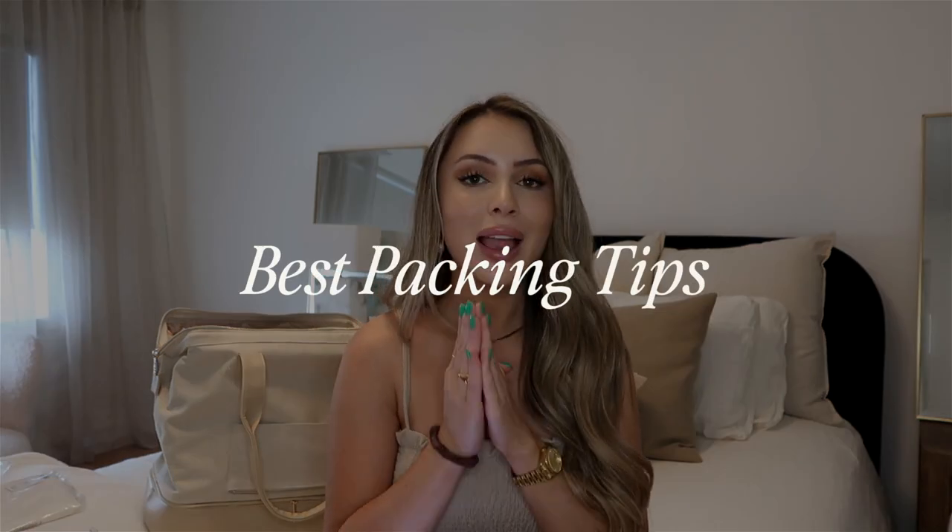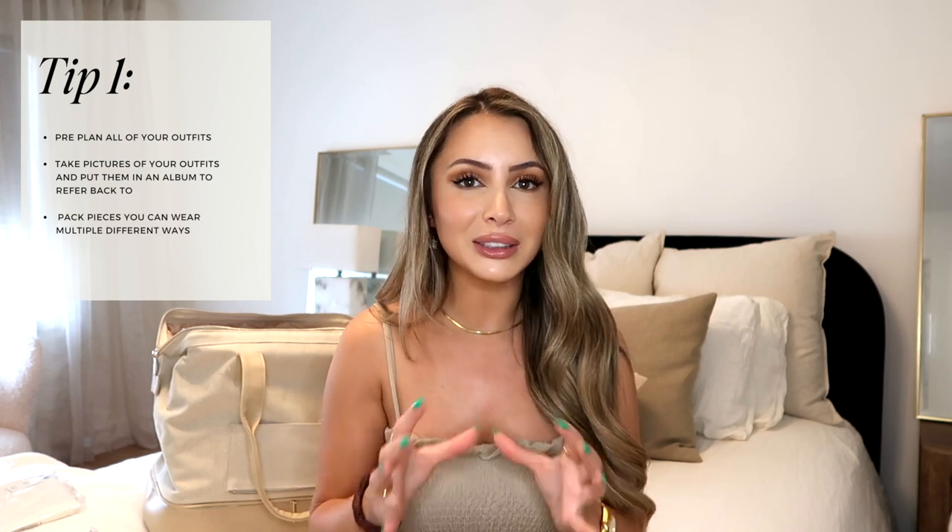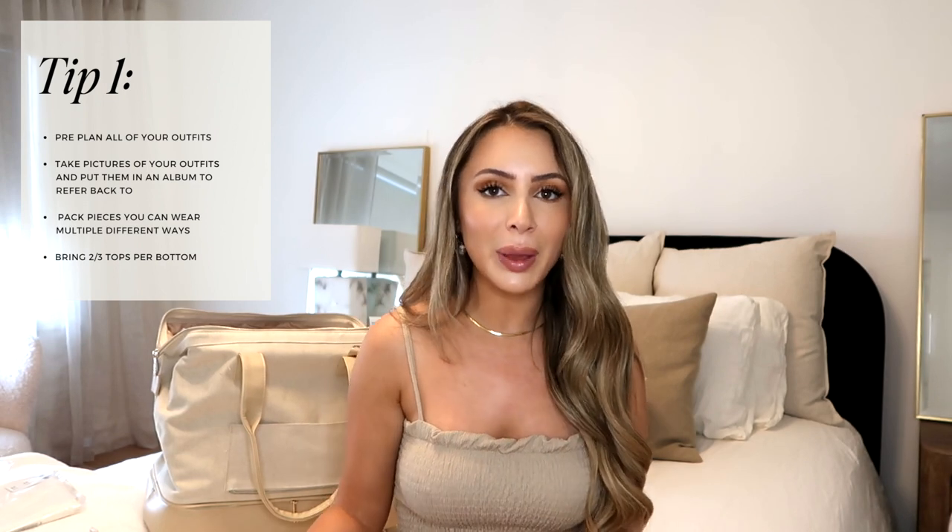Now let's get on to my best packing and travel tips — this is for a more spring/summer vacation, you're not packing an entire snowsuit in a carry-on. My first tip is to only pack outfits you have already put together, that you know you feel amazing in and are comfortable in. Once you put these outfits together, take pictures of yourself wearing each one. On vacation you can look back and decide exactly what to wear. Pick pieces that you can wear many different ways — I like to pack two to three tops for every pair of bottoms.